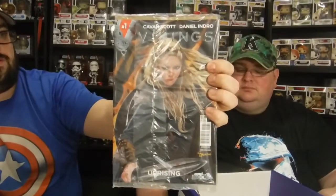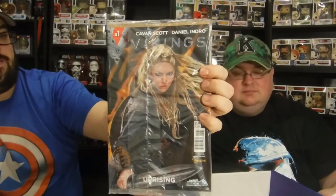Next up we have Vikings: The Uprising — a Nerd Block exclusive Titan Comic number one, featuring one of the female characters.